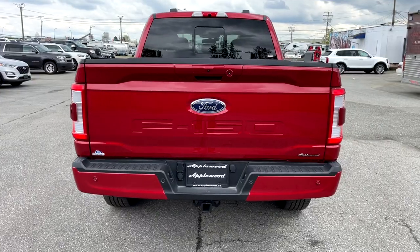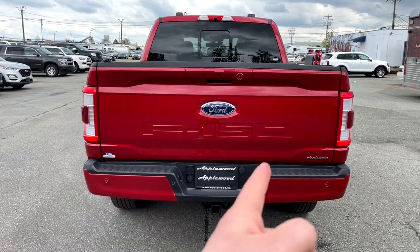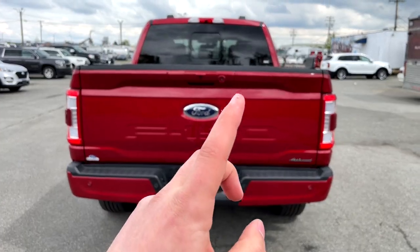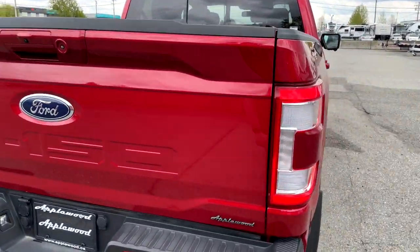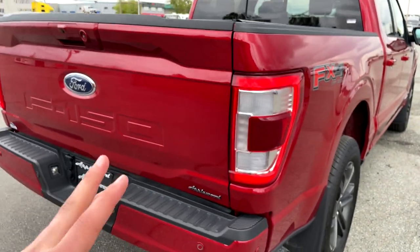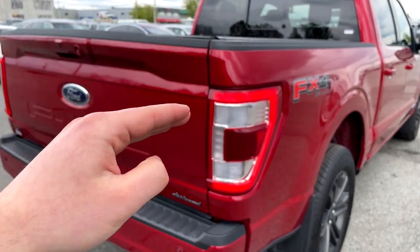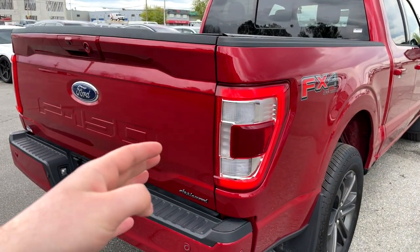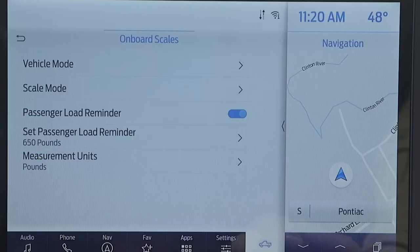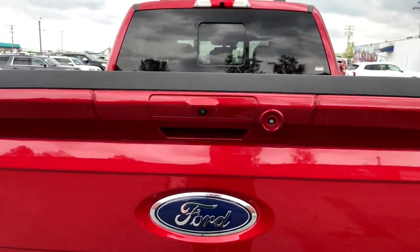Coming to the back of the F-150, the rear looks somewhat similar to the previous gen. There are parking sensors at the bottom, a hitch and receiver, and the Lariat tail lights are LEDs. There's also a cool payload indicator feature in the tail lights — as you load up the truck with people and payload, the indication fills up to show you how much payload capacity you have remaining. A great idea from Ford.